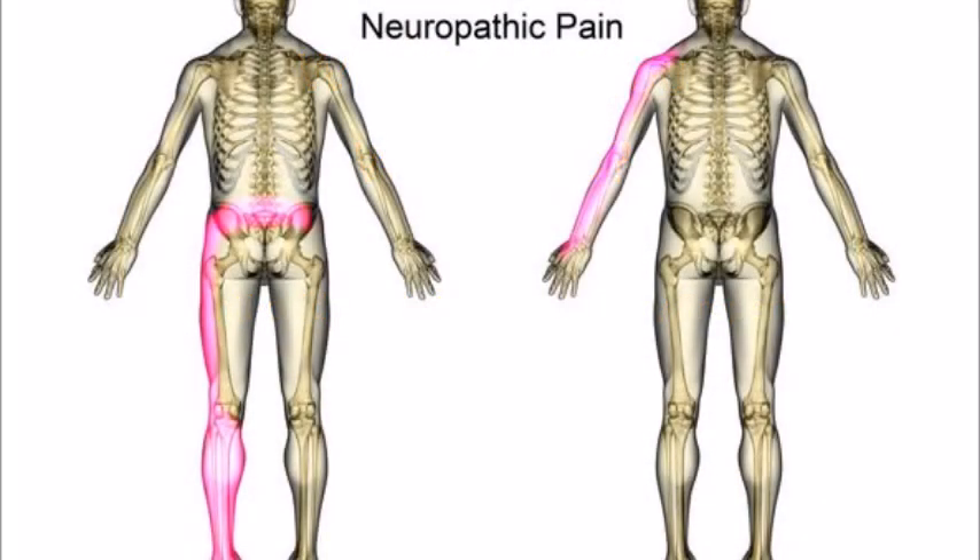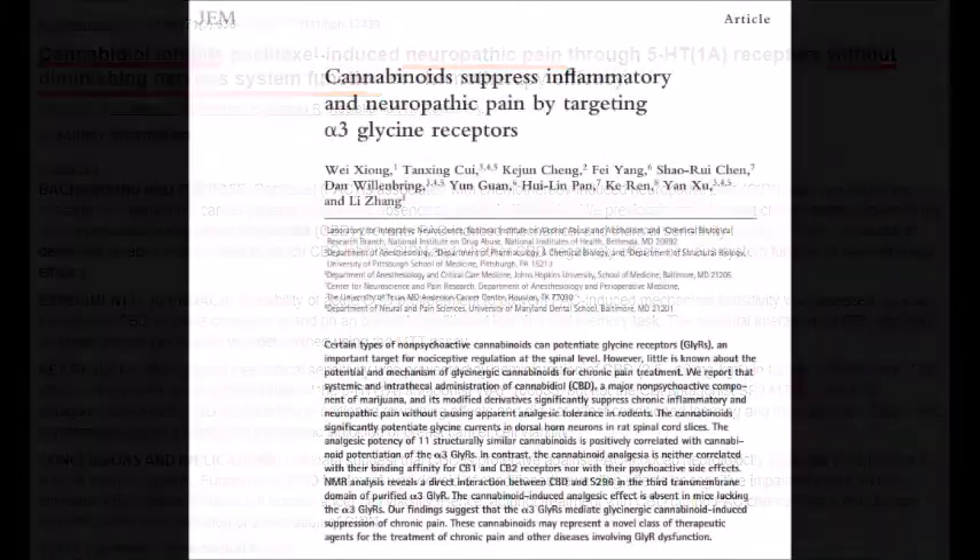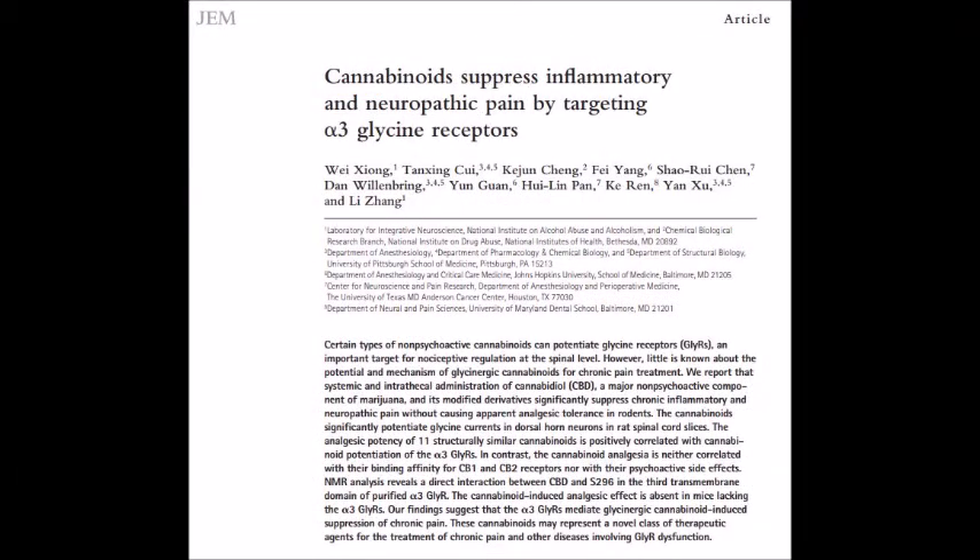So now we get to CBD's role in helping neuropathic nerve pain. Cannabidiol has been shown to inhibit neuropathic pain without diminishing nerve system function, which means CBD is not just sedating — it is helping nerve system physiology through reducing inflammation and oxidative stress, as also shown in this study of CBD's suppression of inflammation and neuropathic pain.